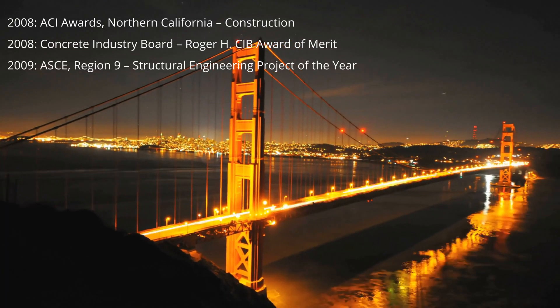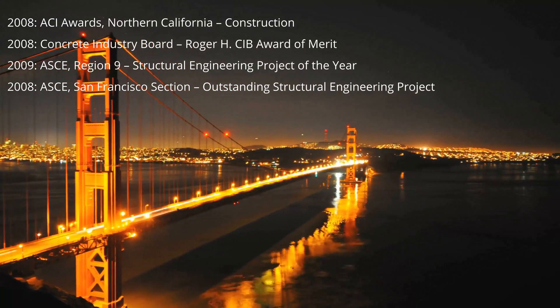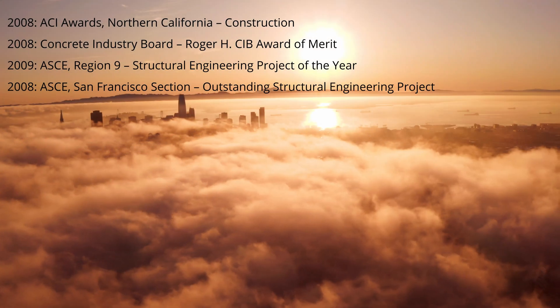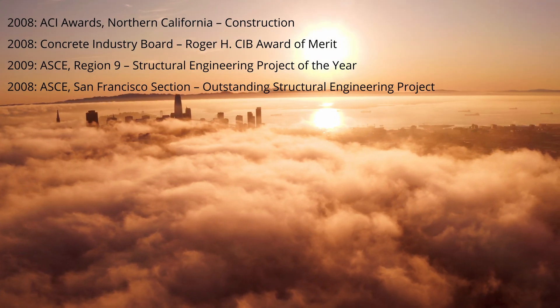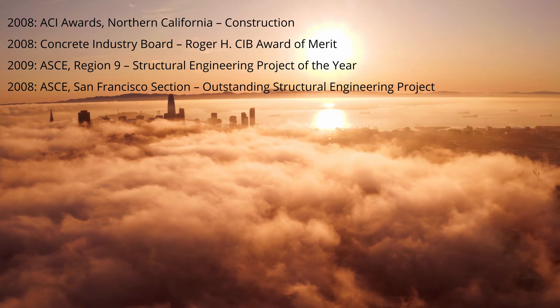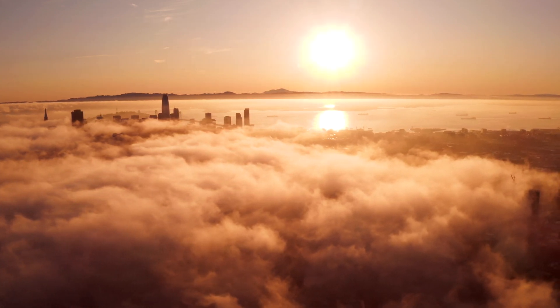Having passed through the approval process in 2002, construction was finally finished on Millennium Tower in 2009, and it was opened to great fanfare, winning many awards. In 2008 it won the American Concrete Institute award for construction and the Concrete Industry Board's award for merit. It also won two awards from the Society of Civil Engineers for Structural Engineering Project of the Year and Outstanding Structural Engineering Project.